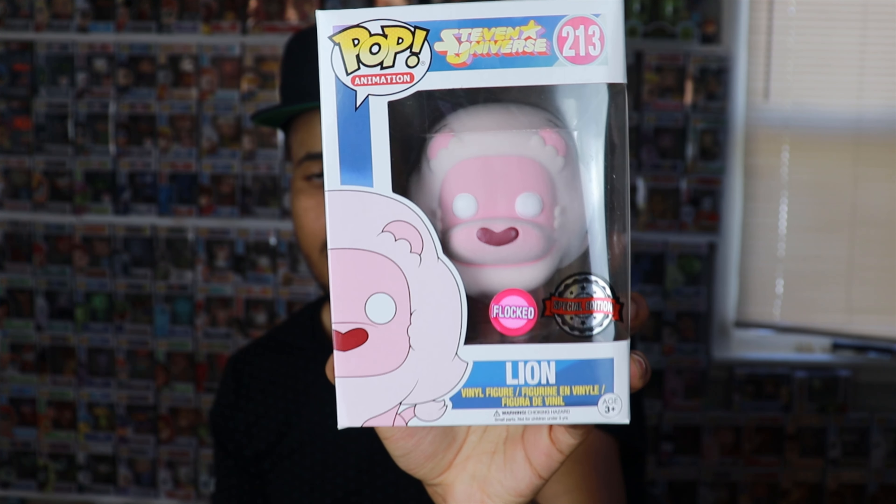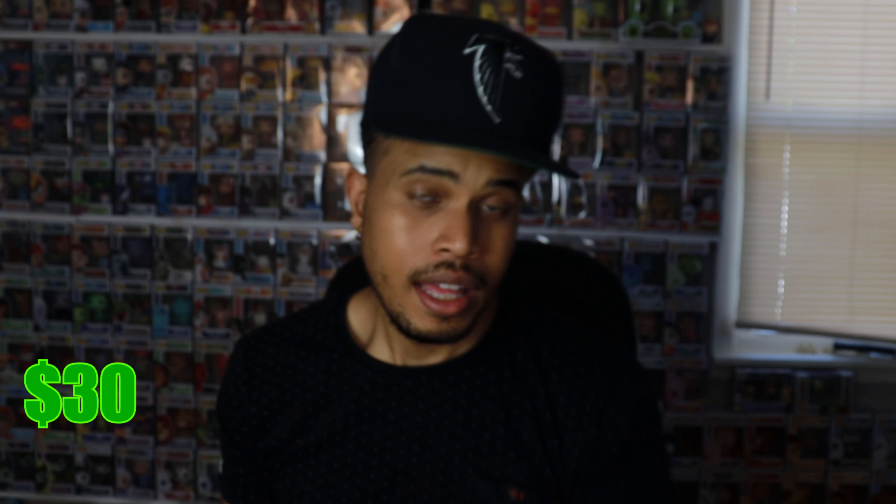This Lion Pop is going for a total of $30. Not bad at all — starting off with a $30 pop when we have a $40 box. This box is $40 guaranteed value, so starting off with $30 we only need $10 more from five pops. I think we have a good chance of doing that. Let's see what the second pop is.